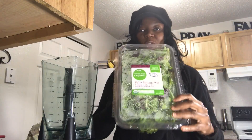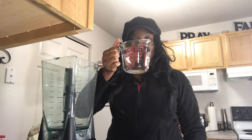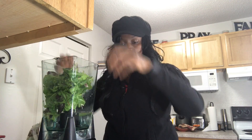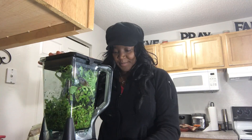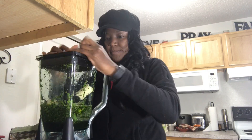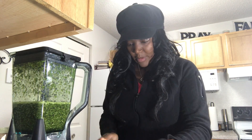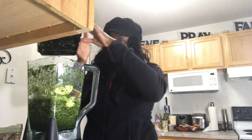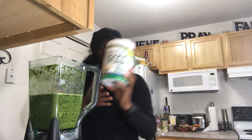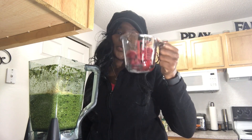It's day two of my smoothie detox and it calls for baby spring mix today. I'm gonna add my two cups of water, three handfuls of spring mix, and my banana. Next up is two apples, two tablespoons of the flexi, followed by the protein powder. The final ingredient is one-third cup of frozen strawberry.